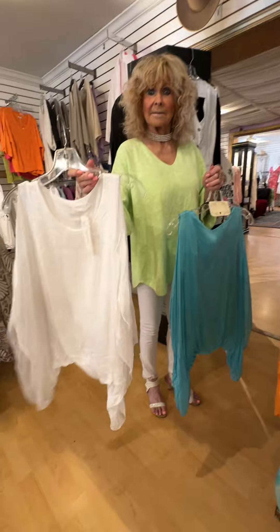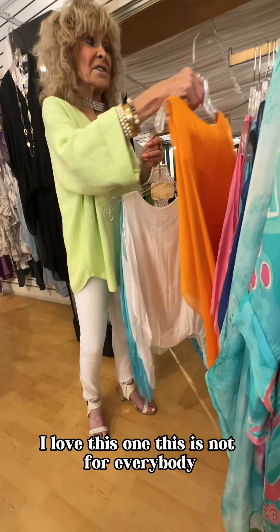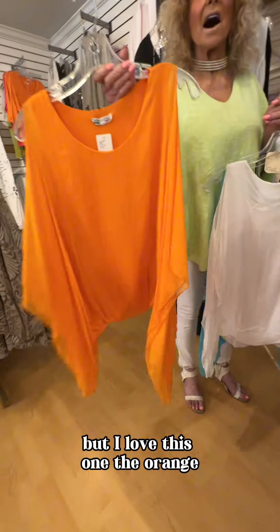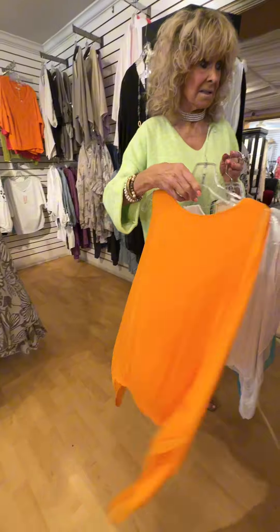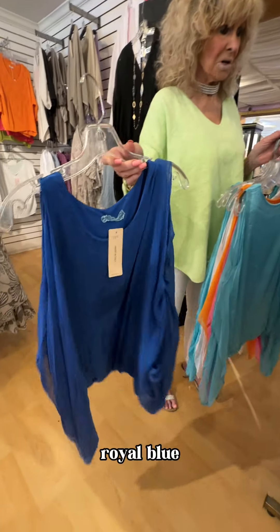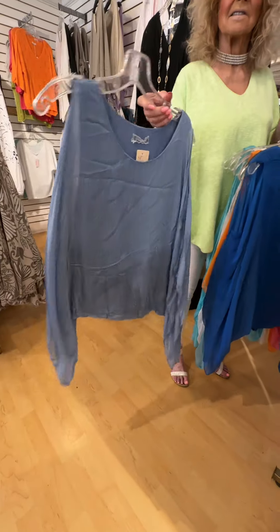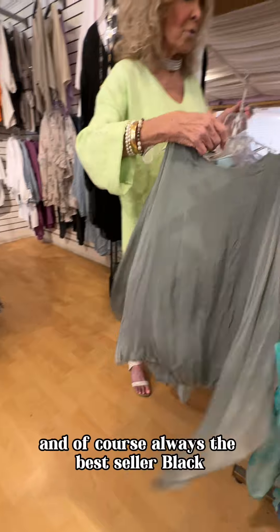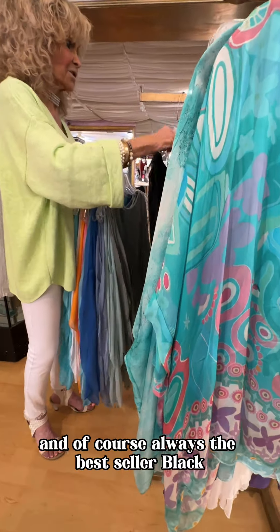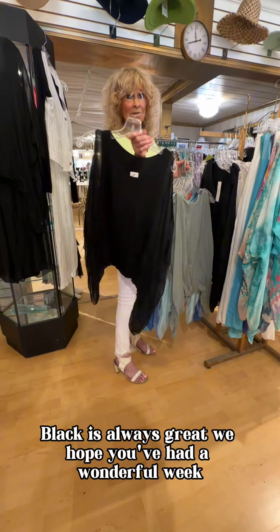We have white. I love this one — this is not for everybody, but I love this one — the orange. Royal blue. The periwinkle. Gray taupe. And of course, always the best seller: black. Black is always great.